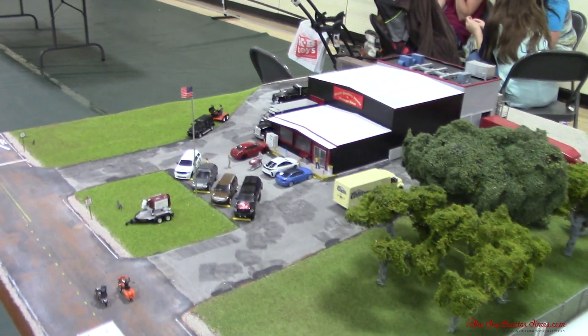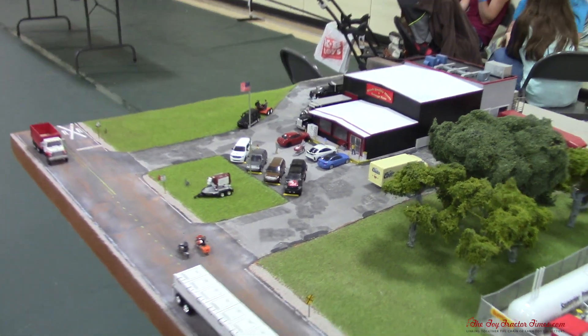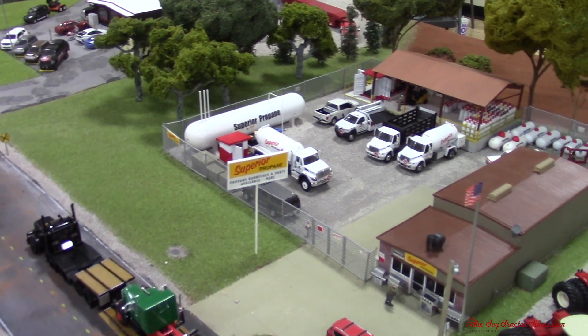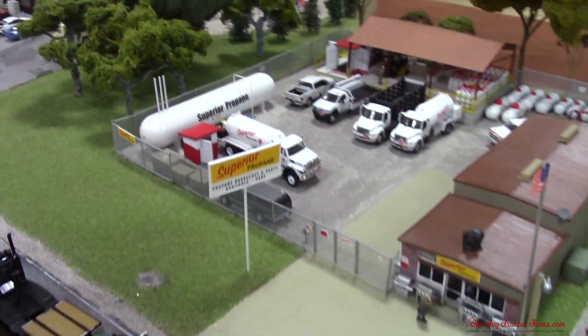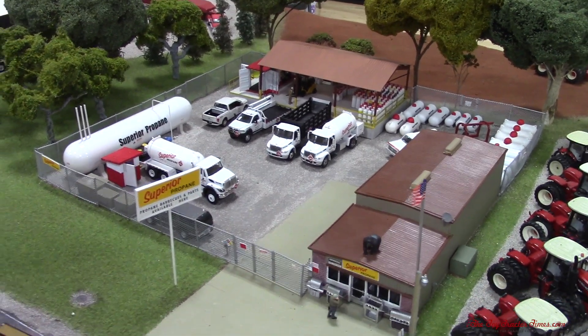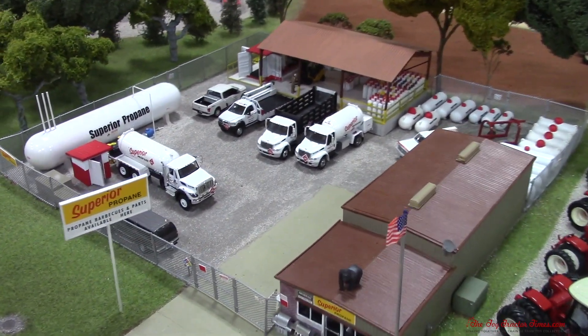In our last video we went over the Steve Quality Meats, and now we're moving on to Superior Propane — a lot of detail to go over on this one as well. The whole reason this one existed was because Greenlight did a really nice job with the little propane trucks they just came out with, and I wanted to make one.